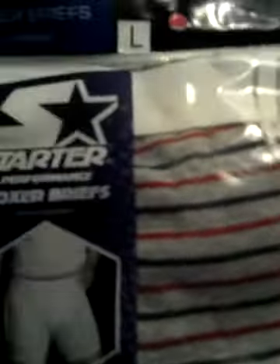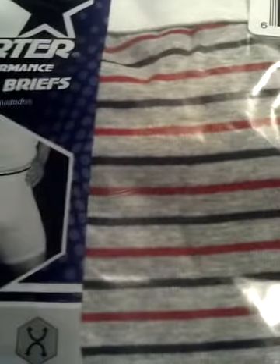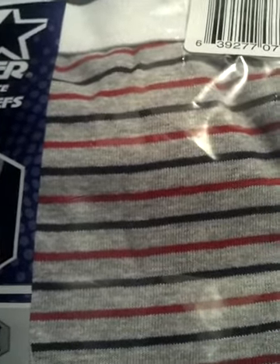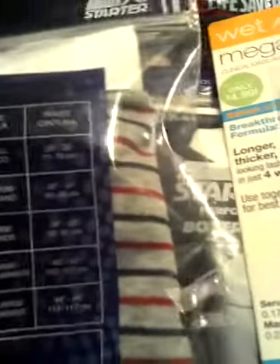This is new to me — these are men's boxer briefs by Starter. They come in a package and came in an array of colors: solids and prints. I purchased two, just gray, blue, and red. I got these for my son in a size large, and it gives the size detail on the back.